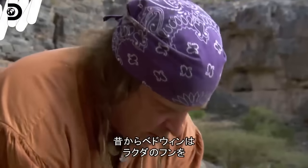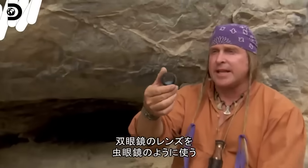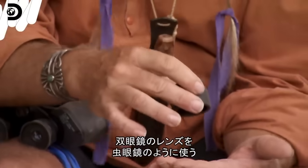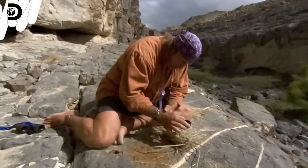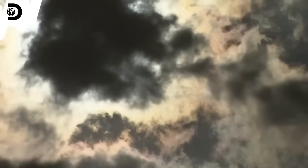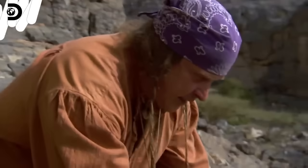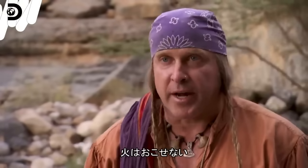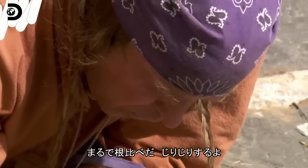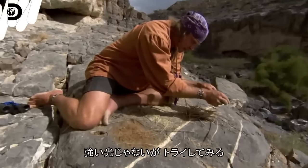For centuries, the Bedouin have collected camel dung to use as an easily ignited fuel for fire. One of these lenses on these binoculars is basically a magnifying glass, so I'm going to get some bright sun — here's my ignition source. Fussy. We have intermittent clouds in the picture, and if clouds cover the sun you're not going to make fire. So now it's a waiting game in the shade — it's a real tease. I'm going to try to make it work.